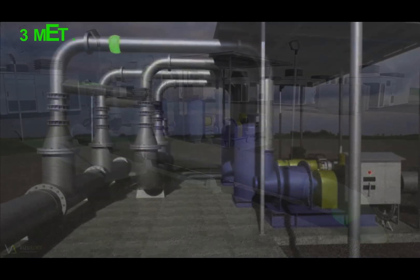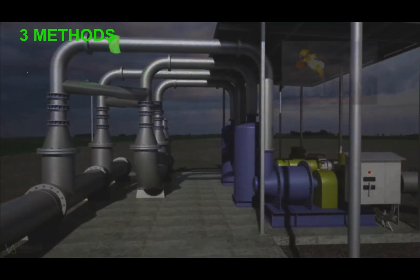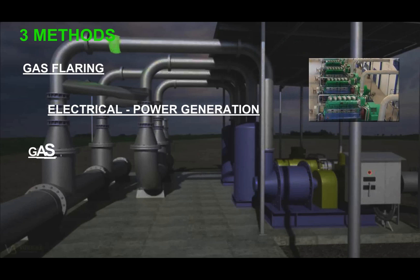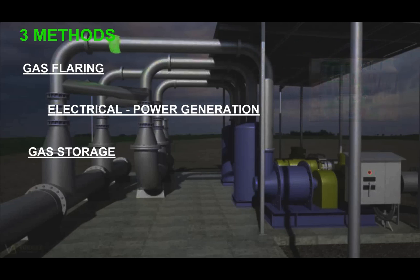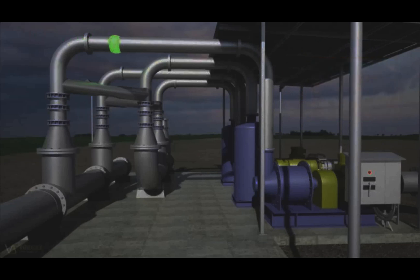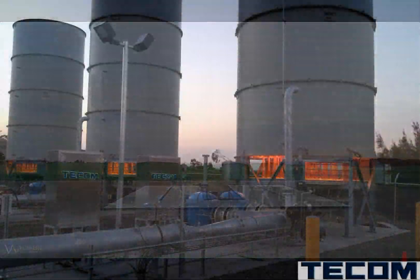There are three common methods of dealing with extracted gases. Gas flaring is a controlled burn of extracted gases using flares. Electrical power generation involves consuming the extracted gas and using it as a fuel. Gas storage is where extracted gases are compressed and then stored.